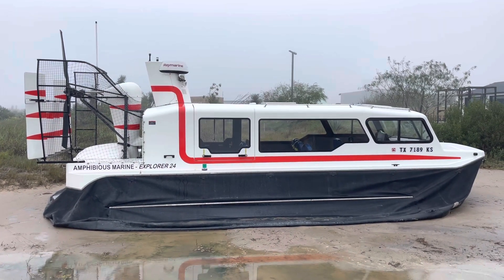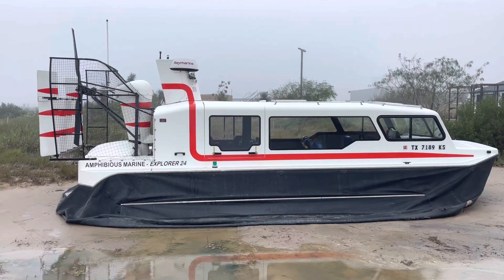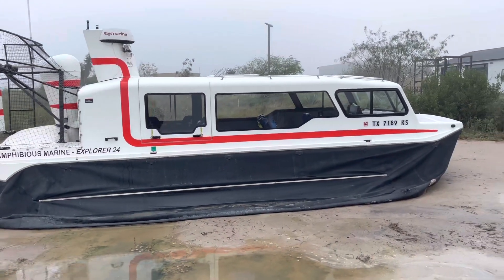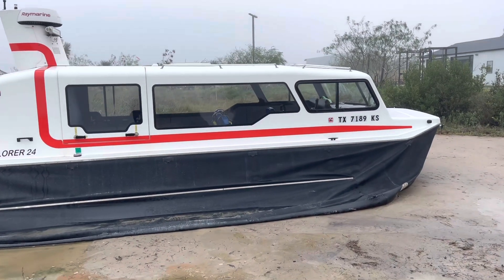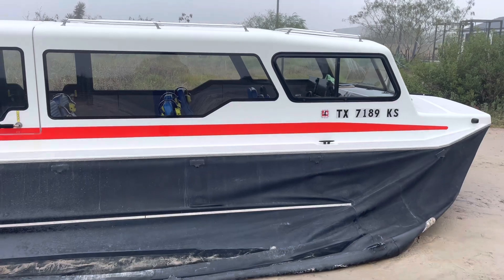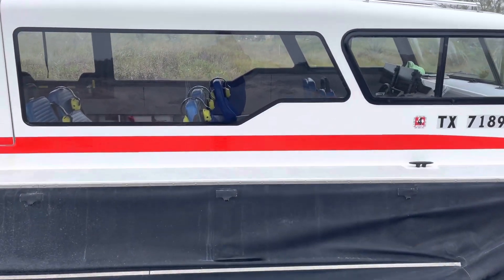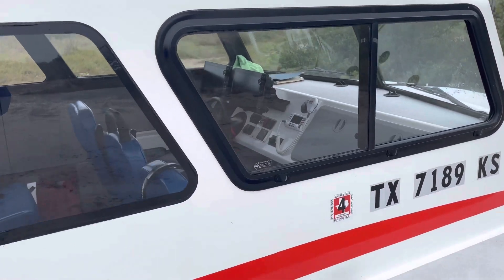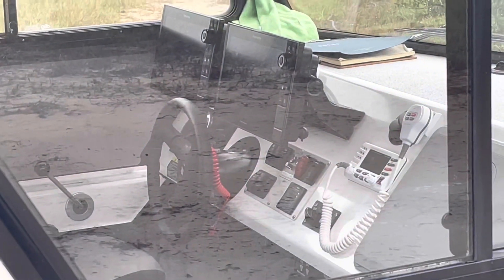This is the amphibious Marine Explorer 24 that SpaceX uses to go back and forth from the Boca Chica build site to South Padre Island. Getting a shot inside, you can take a look at some of the chairs and console — looks pretty modern.